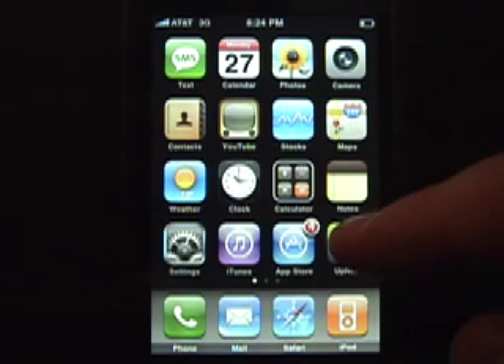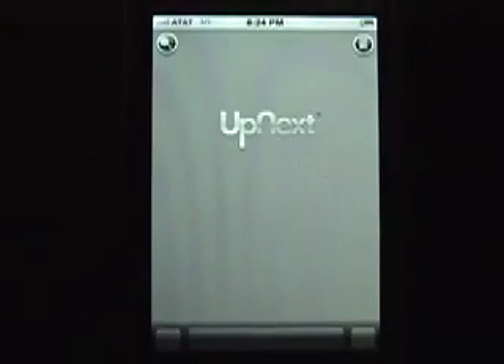Explore Manhattan using Up Next and you will discover the city like never before. Up Next is faster and easier to navigate than other maps.